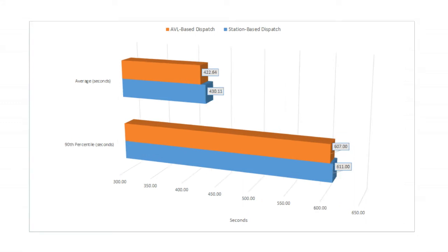To test our hypothesis, we doubled the number of incidents. As expected, we saw a greater difference between the scores of station-based and AVL-based dispatch. As seen here, AVL saves 8 seconds on average and 4 seconds on the 90th percentile scores.